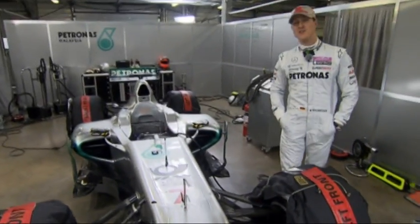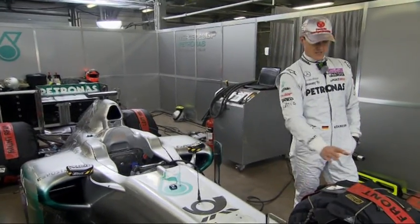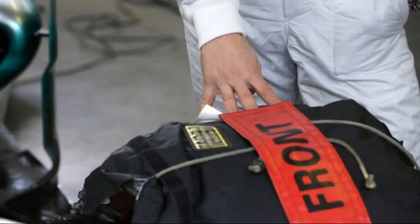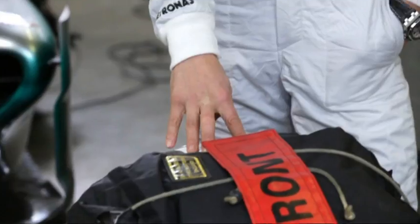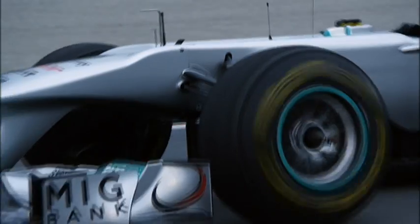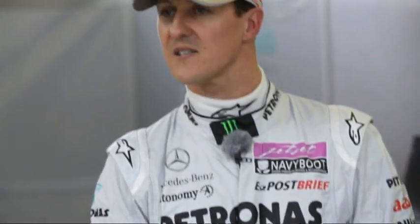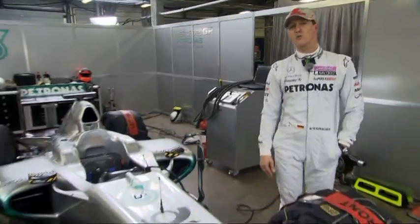From Mercedes GP Petronas, I have the pleasure of explaining the news of this year's regulations. We start right at the front, talking about the tyres. This year, Pirelli tyres. Our job is to get used to those tyres and change the car in terms of its character, adapting it to the tyre character, which is obviously different to what we're used to.